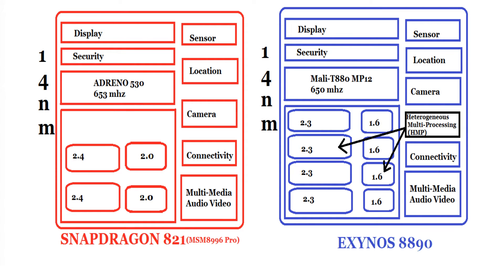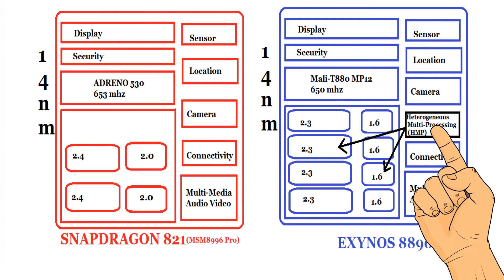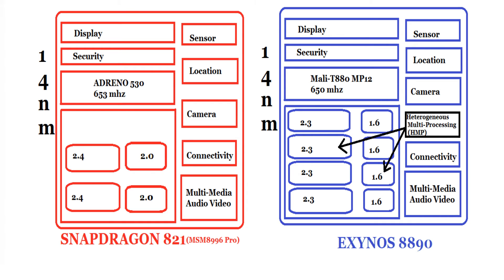The Exynos takes a further lead because it has something called Advanced Heterogeneous Multiprocessing, which is HMP. What this does is it can use all the cores at the same time, or it can use a single core, depending upon what task you perform on the device. So if you are doing a task on your mobile phone which does not require very high-end processing, it is going to use the low-end cores, which means less battery consumption, rather than using the high-end cores.